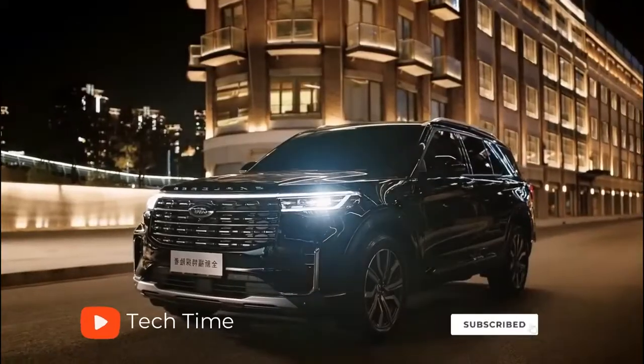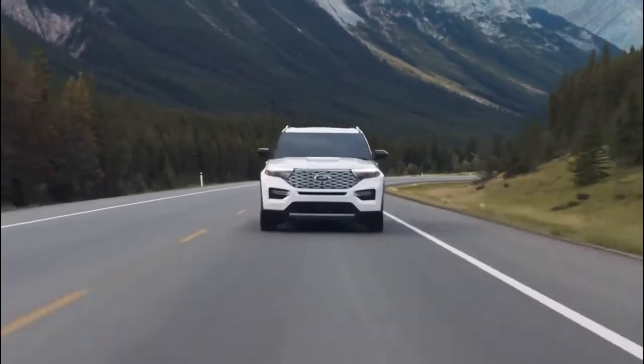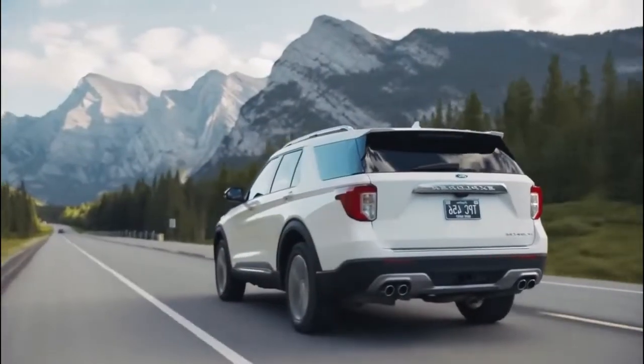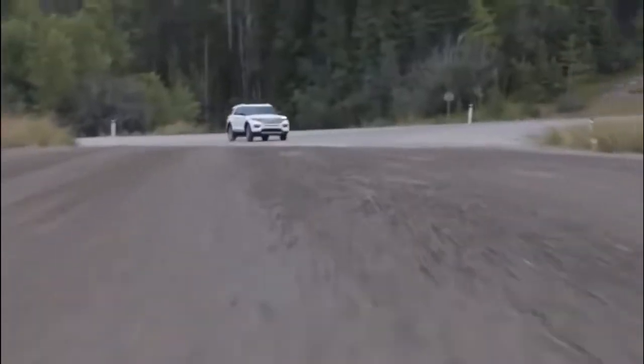Hello everyone, and welcome back to our channel. Today we're going to take a look at some of the best features of the all-new 2023 Ford Explorer. The Explorer is a phenomenal car, and you will definitely want to hear what's new with the 2023 model.